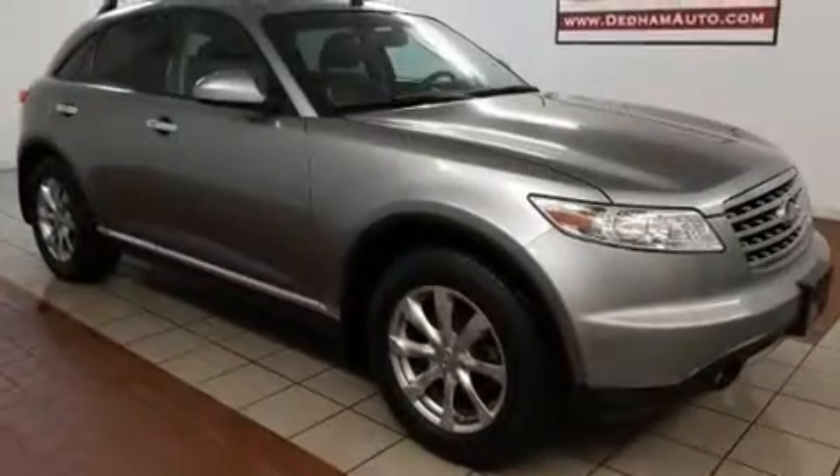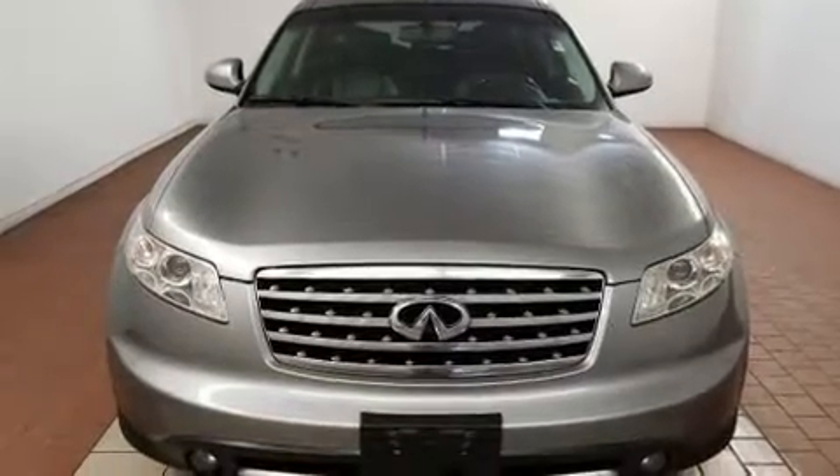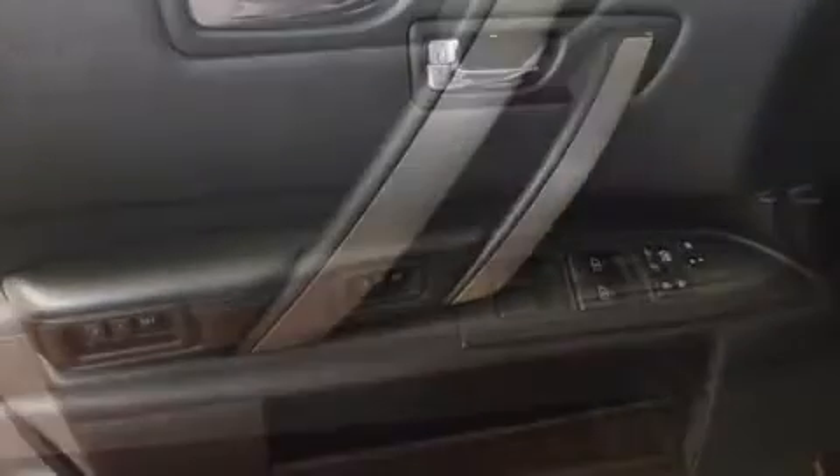All of the premium features expected of an Infiniti are offered, including leather upholstery, variably intermittent wipers, power front seats, an automatic dimming rear view mirror, front fog lights, and seat memory.